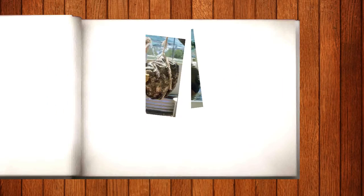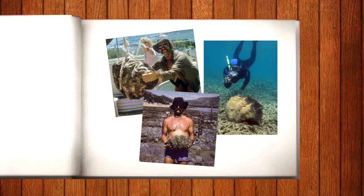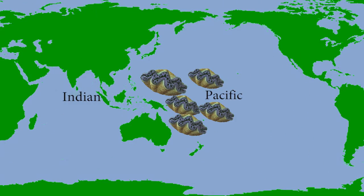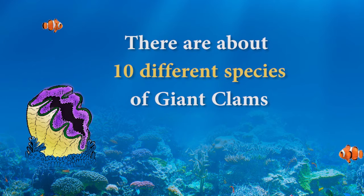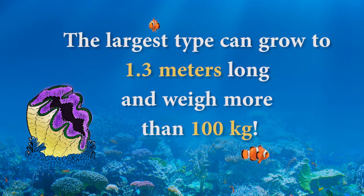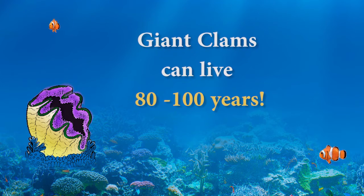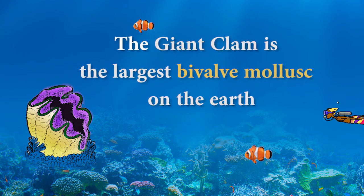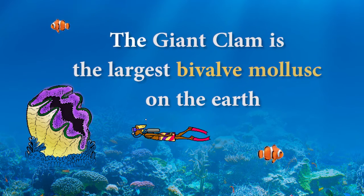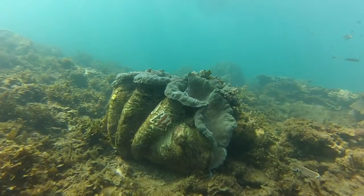Dr. Rick Braley is one of the world's experts in giant clams and has dedicated his life to researching and understanding this special animal. Giant clams live in the warm waters of the tropical Pacific and Indian Ocean. There are about 10 different species, and the largest type can grow to 1.3 meters long and weigh more than several hundred kilograms, living 80 to 100 years in the ocean. The true giant clam is the largest bivalve mollusk that has ever been found in the fossil record on Earth. We are lucky to have it alive in our time.